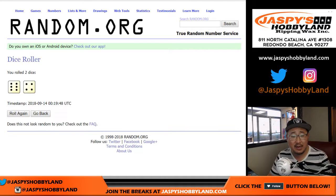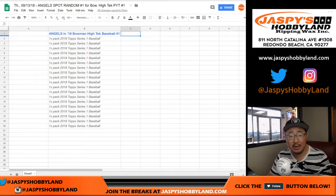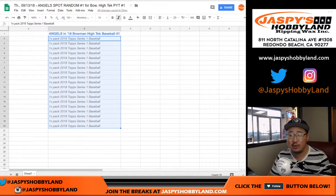Let's roll the dice, let's randomize that list ten times. Name on top, we'll get the Angels at Bowman High Tech number one, and the rest of you will get a consolation prize — a pack of 2018 Topps Series 1 Baseball.